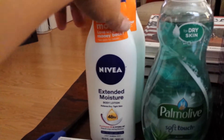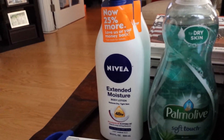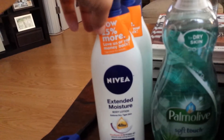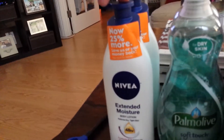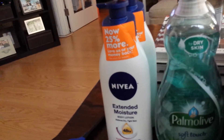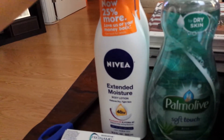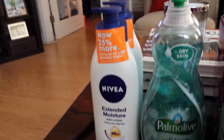I also picked up some Nivea. This is $4.99 for the bottle — it says 25% more — and there's a $2 off one coupon. So this only cost me $2.99. There's no gift card attached to this one, but my husband and son use this lotion and we were out of it, so I picked up a couple.